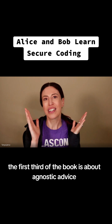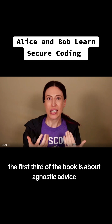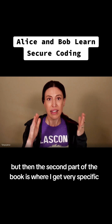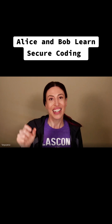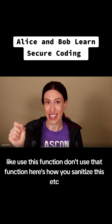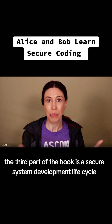The first third of the book is agnostic advice that applies to every single programming language. The second part is where I get very specific — like use this function, don't use that function, here's how you sanitize this, etc. The third part of the book is a secure system development life cycle.